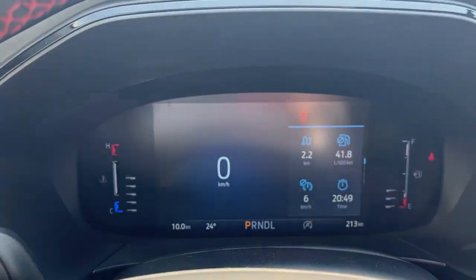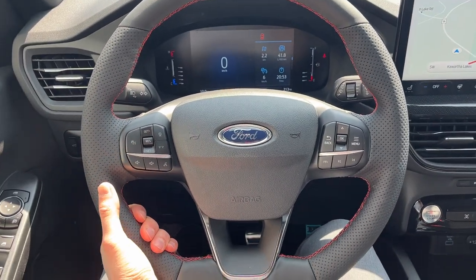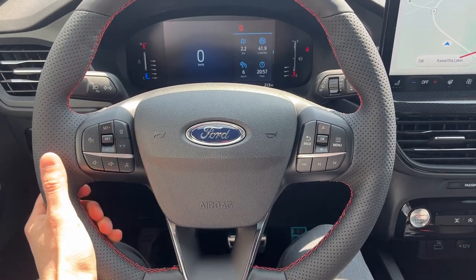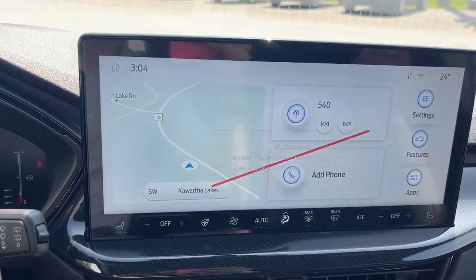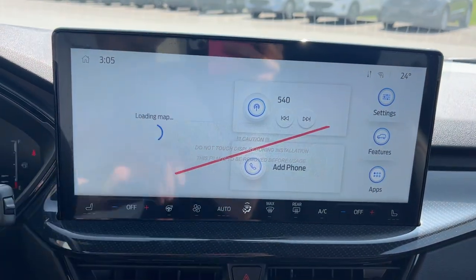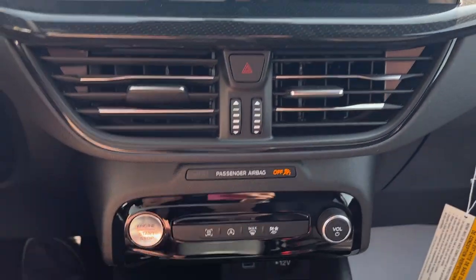Stepping into the vehicle, you have a digital display right behind the steering wheel and a really nice steering wheel — it is heated. You also have different cruise control settings, including adaptive speed control. There's a reverse camera with reverse parking sensors and built-in navigation. Heated seat controls and heated steering wheel controls are right there as well.